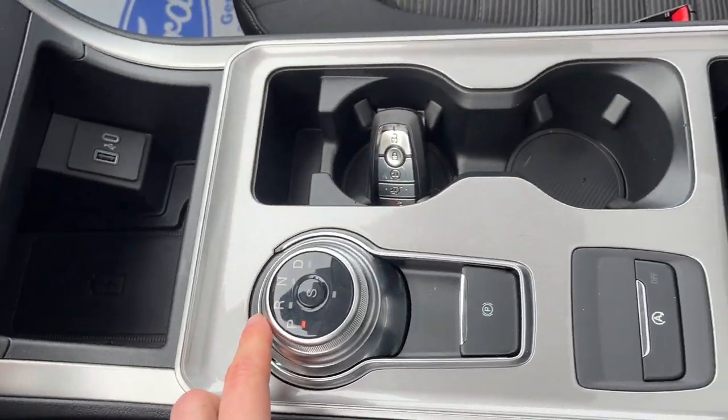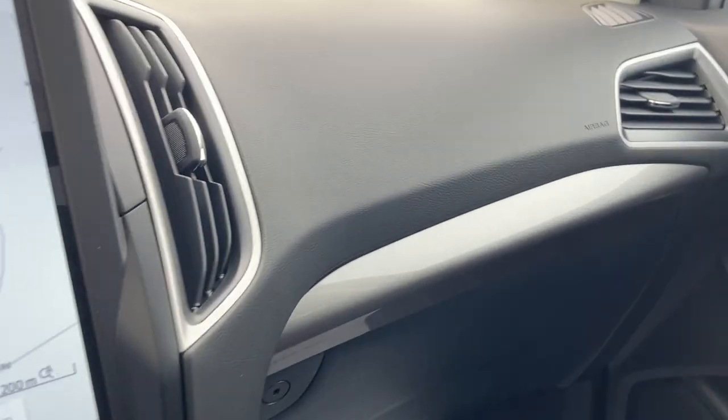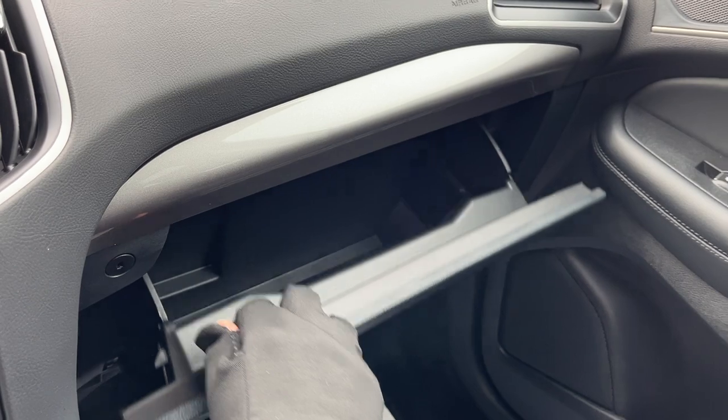You do have your dial-style shifter, remote start on the key fob, and plenty of storage inside the center console as well as more storage over here in the lockable glove box. So really nicely equipped Edge all the way around.